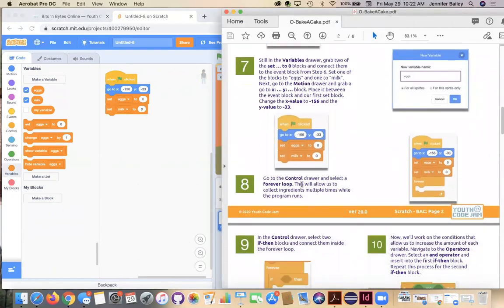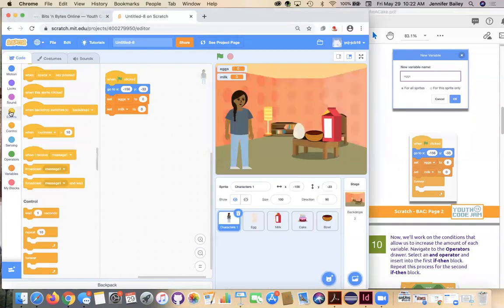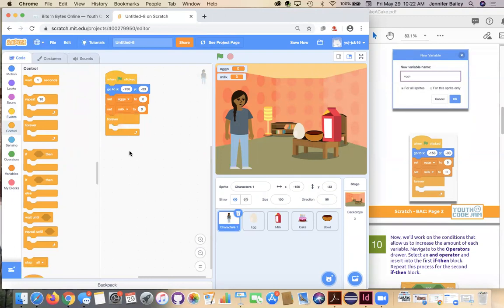Next we're going to go to the Control drawer and get a Forever loop. The reason we're using a forever loop is that if we don't, we can only collect something one time in the program. This forever loop allows us to collect things multiple times and to move around the screen, not just do it once when the program starts. If we put all the code outside of the forever loop, nothing would work. The forever loop allows us to do things over and over again as the program runs, and then you hit the stop sign when you want to end the program.